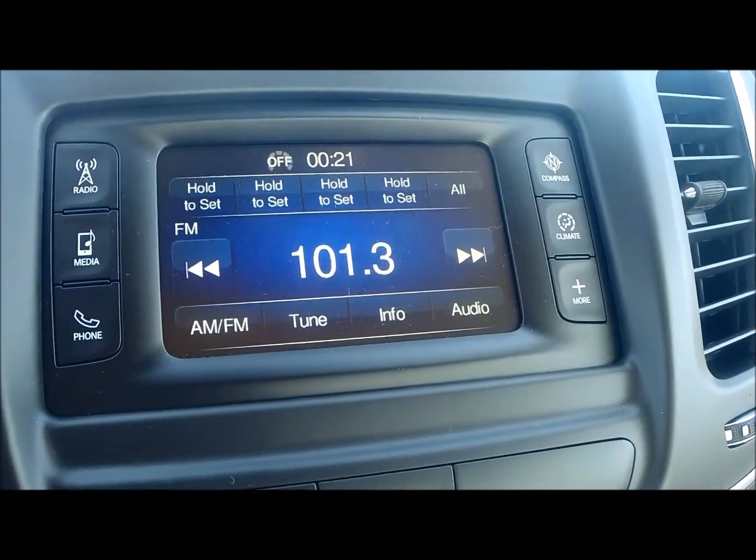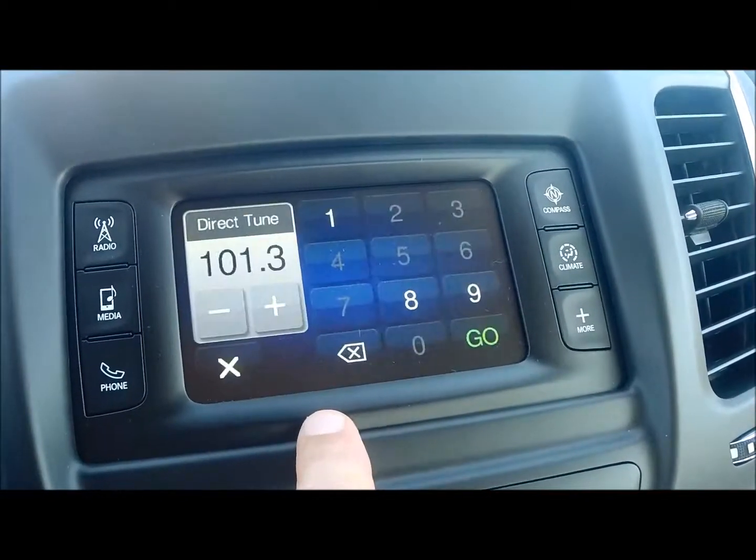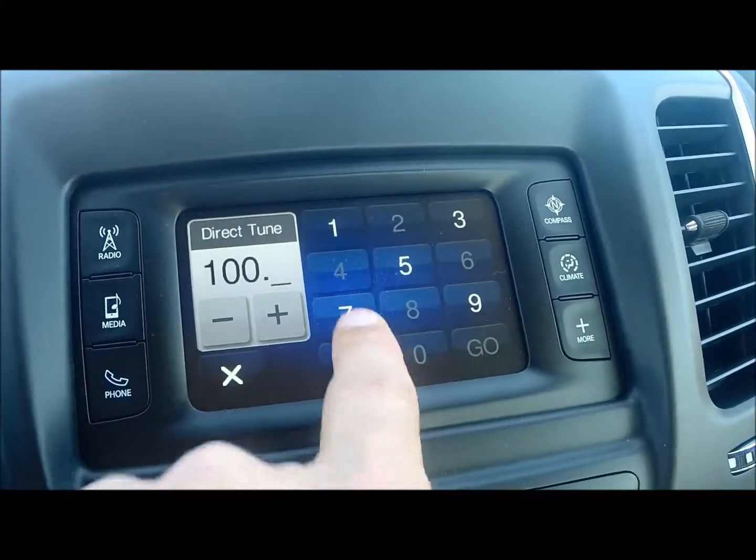The Limited comes standard with a five-inch touchscreen radio. One of the great things about this is my favorite button — the tune. It does a direct tune, and you can go right to the station that you desire.